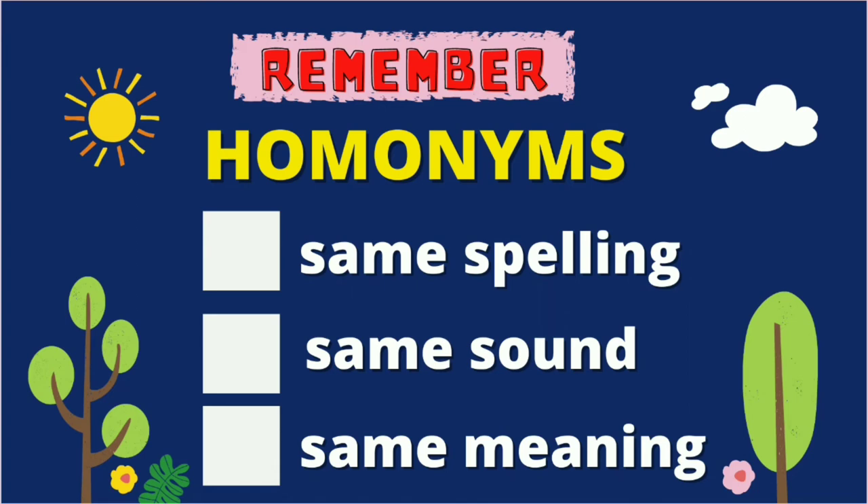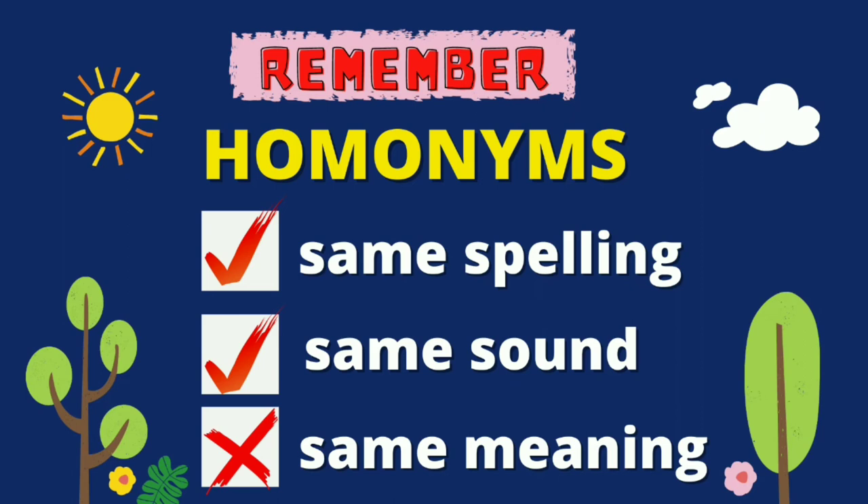If your answers are the same with this, you are all correct. Remember, homonyms have the same spelling. They also have the same sound. But homonyms have different meanings.